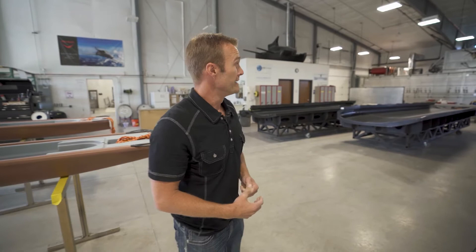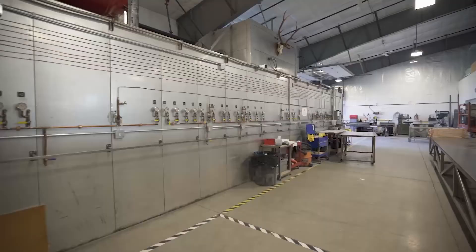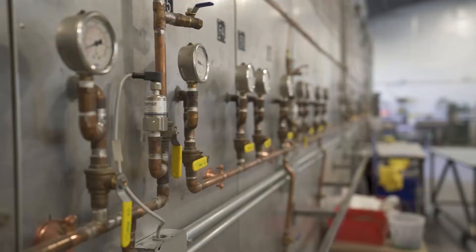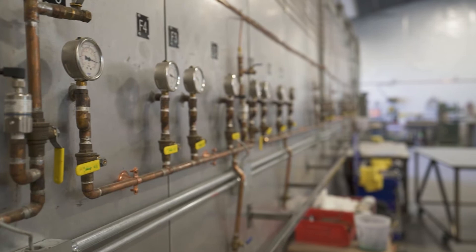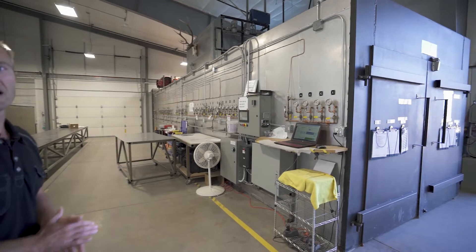Over here you can see our processing oven — a 40-foot by 8-foot by 8-foot oven, new to us since the last Made in Redmond tour. Now we're able to make much larger parts, specifically for aircraft: wing skins, wing components, and fuselages can now be run through the oven.